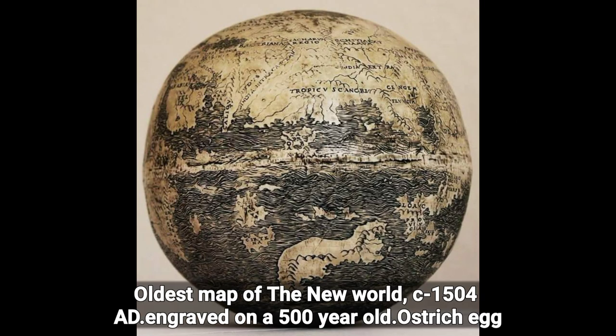Oldest map of the New World, c. 1504 AD, engraved on a 500-year-old ostrich egg.